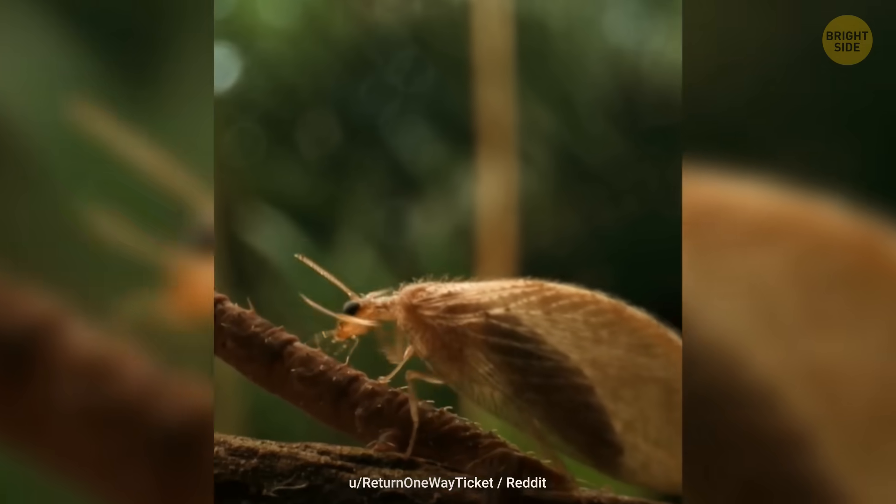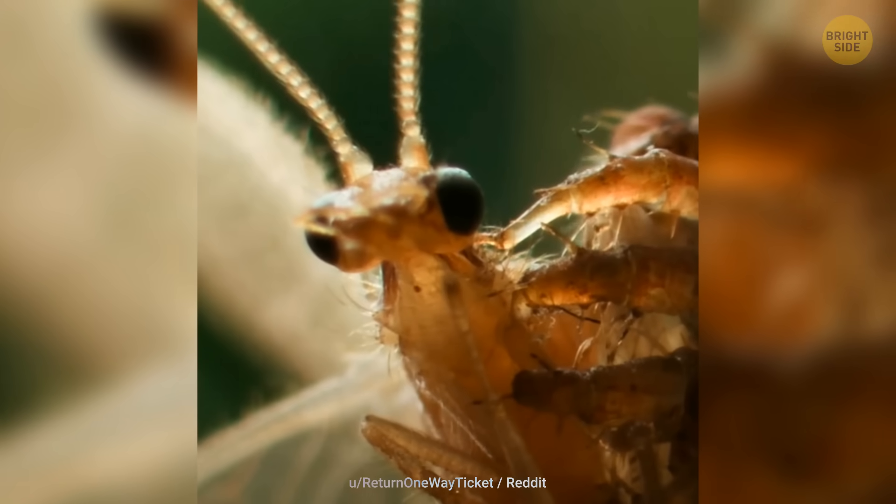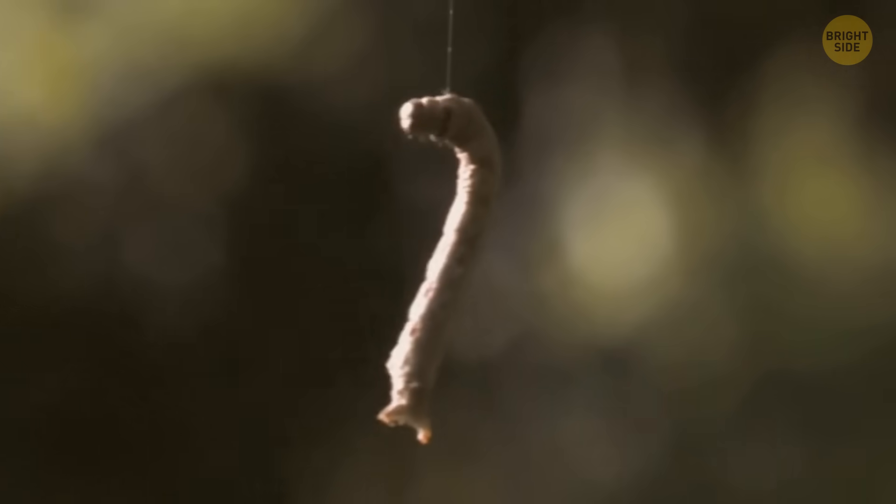They're known for their quick attacks, taking only about 0.1 seconds to strike and devour their live prey. Hopefully, they don't get any bigger and hungrier.